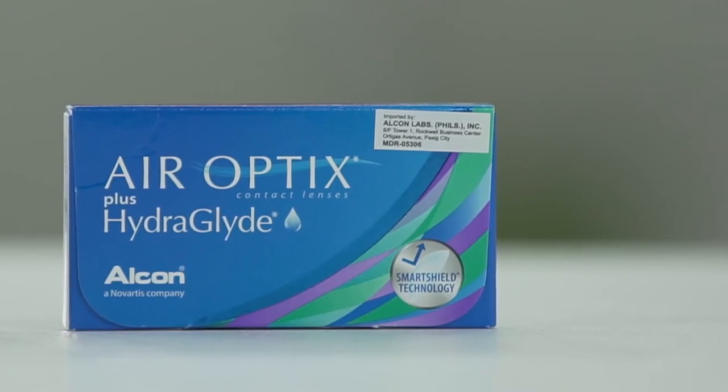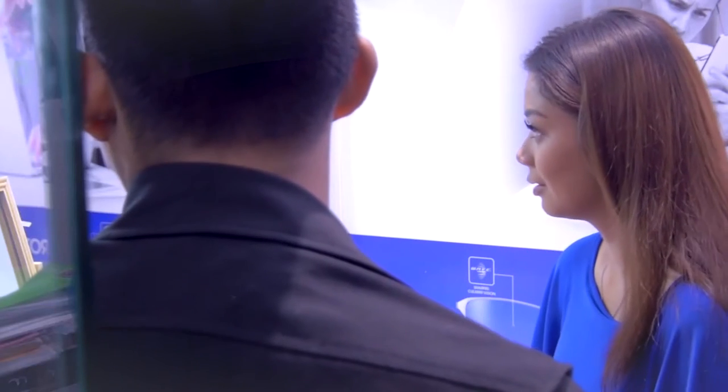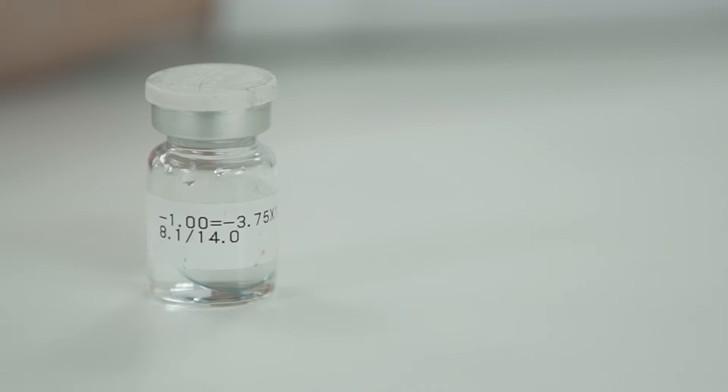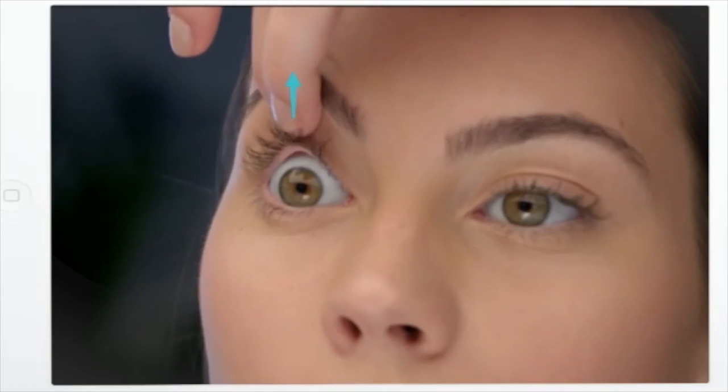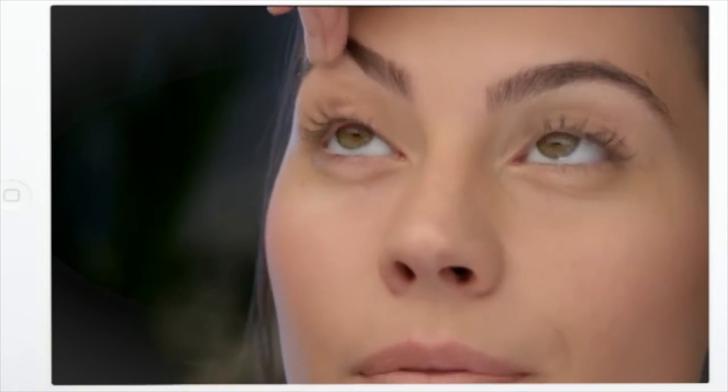Monthly contact lenses are replaced every month, for lasting comfort for even the longest days, and suitable for daily wear. Lenses in a bottle are mostly frequent replacement lenses, which means you change them every three to six months. They can also be used for one year. Changing your contact lenses on time will safeguard your eyes and let you enjoy comfortable and safe lens wear.